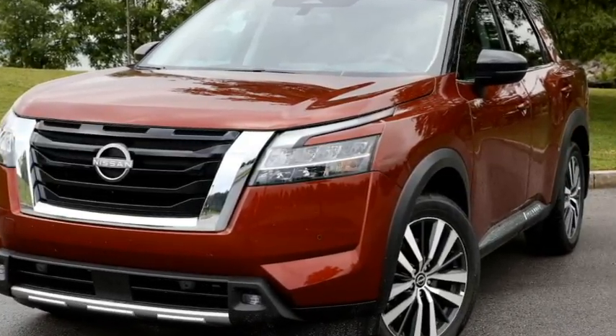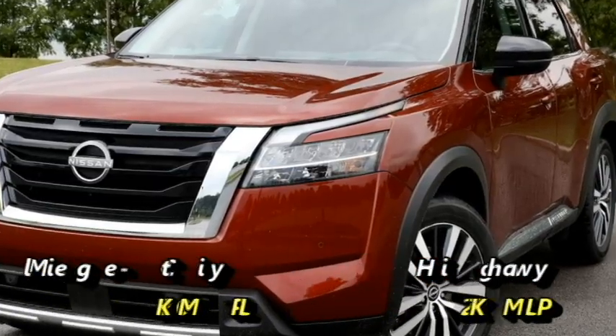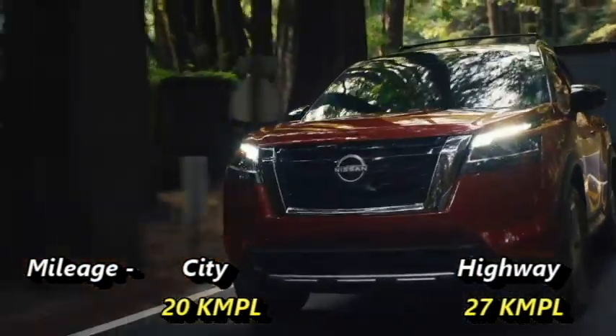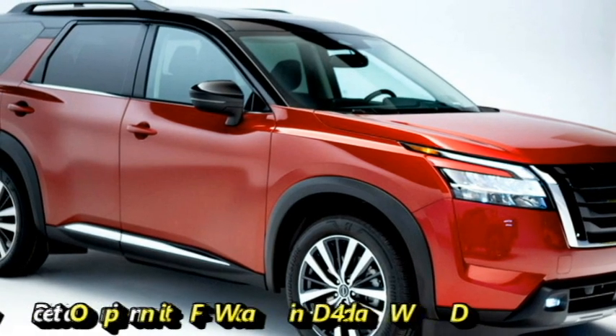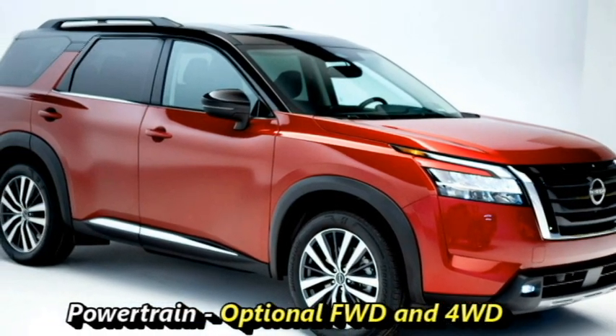The new Pathfinder can accelerate from 0 to 100 kmph in just 8.2 seconds and can deliver a mileage of 20 kmpl in the city and 27 kmpl on the highway. The SUV will come with both front-wheel drive and 4-wheel drive powertrain options.